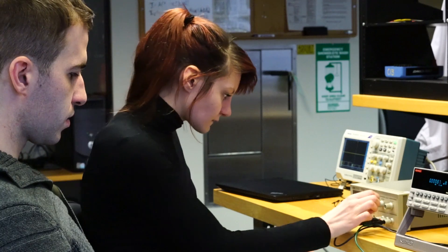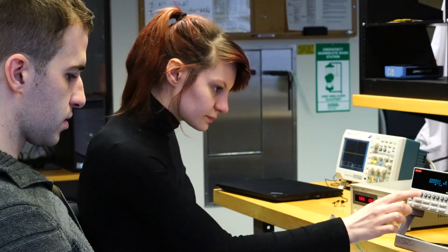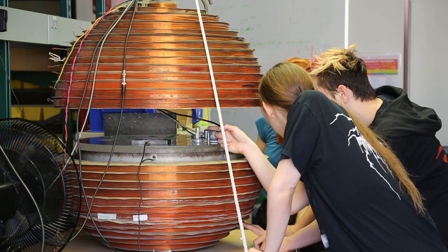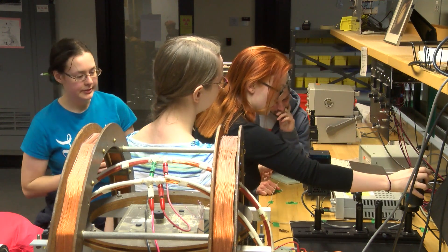They also become much more relaxed with the equipment. They understand how the equipment works. Usually by lab two, somebody's broken something and discovered that it didn't really mean the world ended — it was okay. And so they are more willing to actually be more adventurous and just come in and set things up.